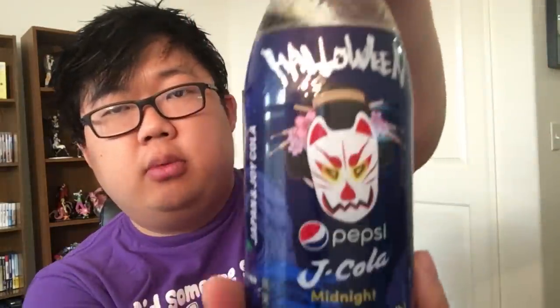Here's Halloween Pepsi Midnight. It's supposed to taste like cassis? I don't know what cassis are — it looks like grapes. It's got a cool kabuki mask on it as well. Let's try it out. I'm not sure what this is supposed to taste like. To me, it doesn't really taste like much of anything aside from Pepsi. Maybe a slight fruitiness if I'm really reaching. But otherwise it just kind of tastes like Pepsi. A little disappointing — kind of wish this tasted more fruity.